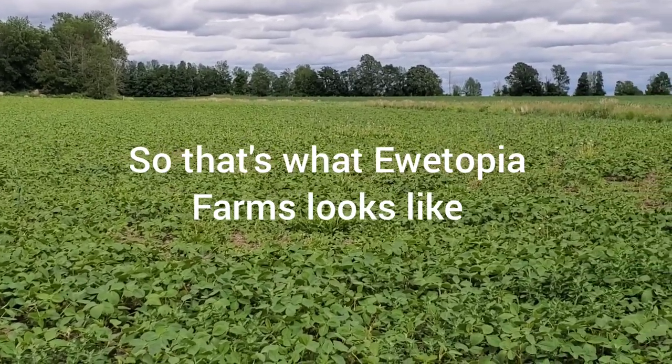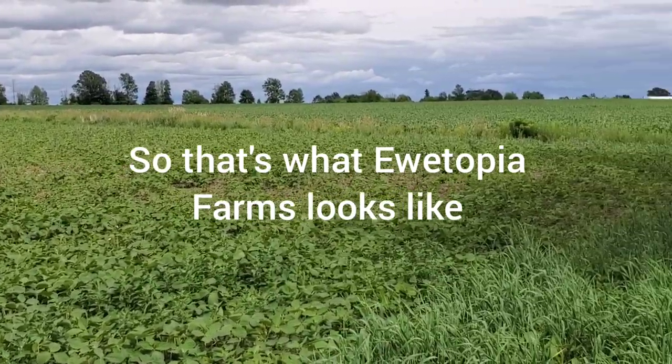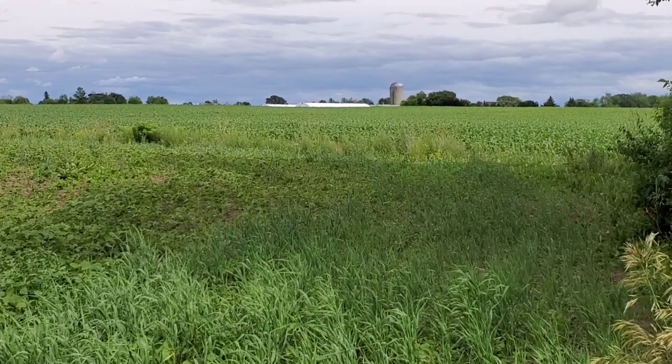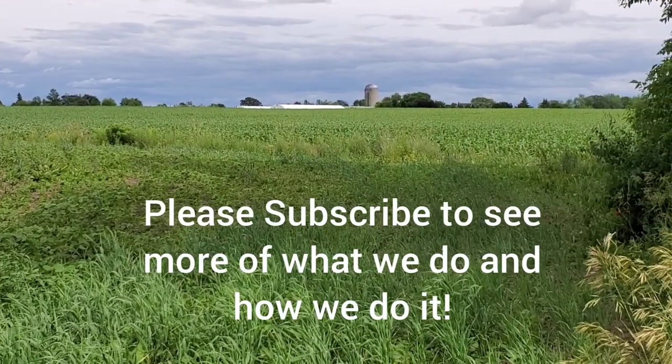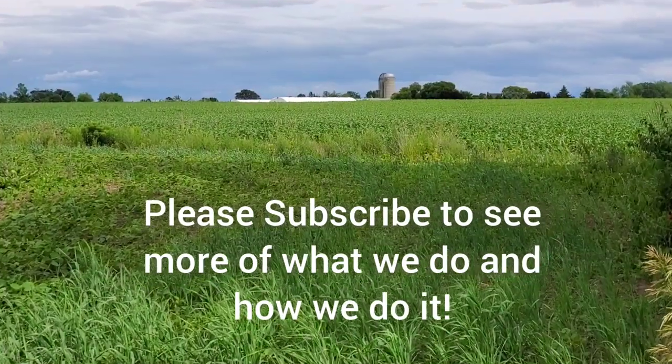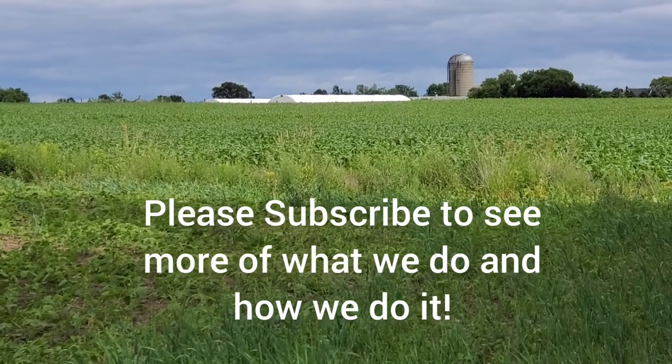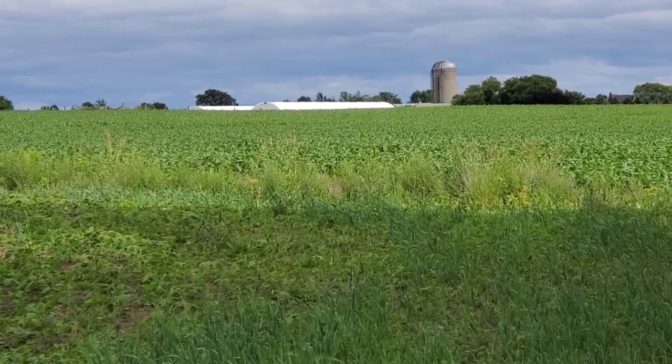The bean field is at the back of our property near our forest, and that's looking towards the front — the cornfield, the sheep barns, and the house. I think I've got everything covered now.